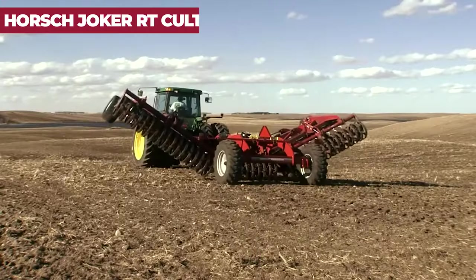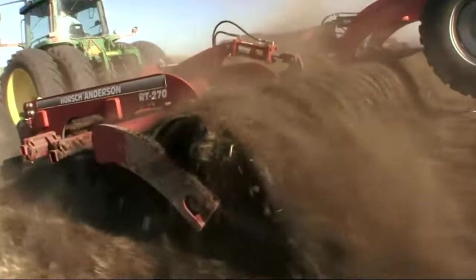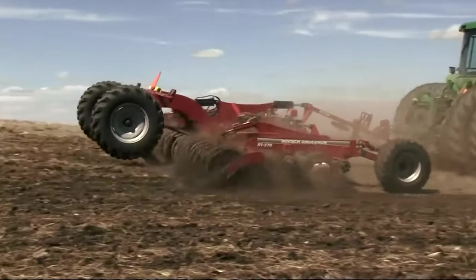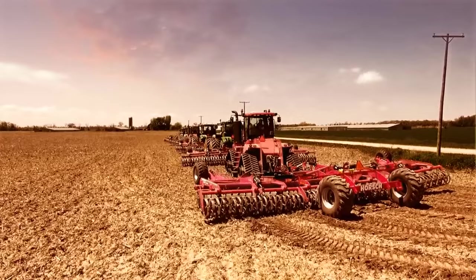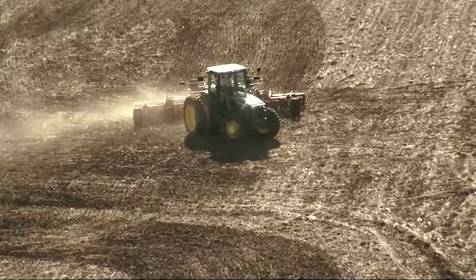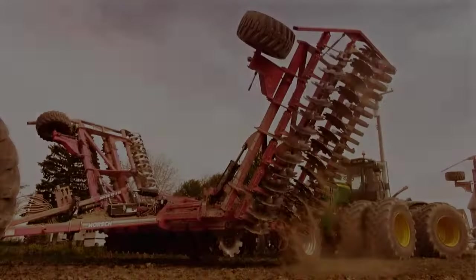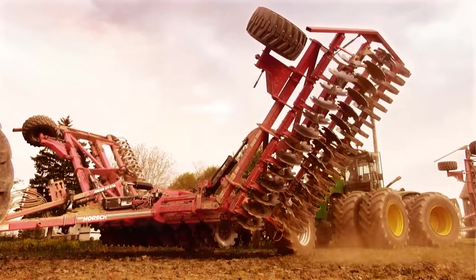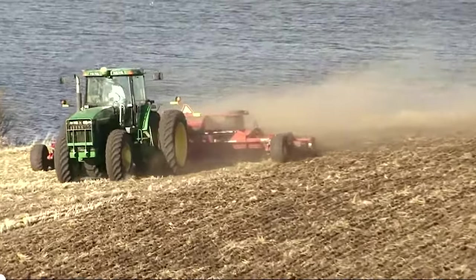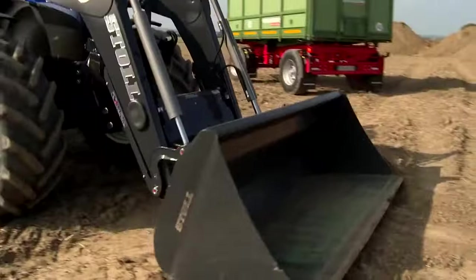Horsch Joker RT Cultivator: The Horsch Joker RT stands out as a compact disc harrow suitable for various tasks such as stubble cultivation, incorporating catch crops, seedbed preparation, or organic fertilizer incorporation. It excels at producing a significant amount of fine soil in the germination horizon, ensuring optimal conditions for seed growth. With efficient consolidation, it promotes uniform seed emergence and establishment. Disc elements arranged in pairs offer the highest clearance for uninterrupted operation, and aggressively serrated hollow discs combined with high machine weight ensure optimal penetration and thorough soil cultivation.